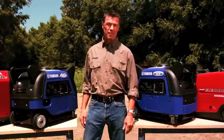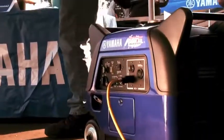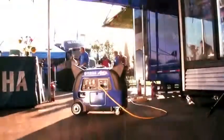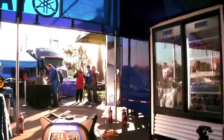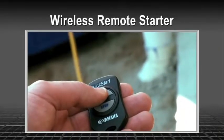And when you compare 3,000-watt models, Honda just keeps on nickel-and-diming — like more than a hundred bucks for a set of wheels. Those come standard on every Yamaha EF3000.